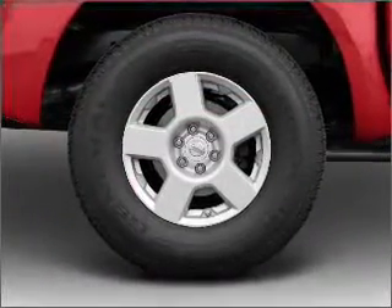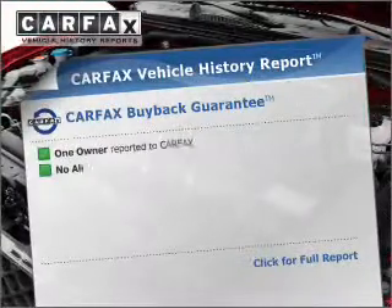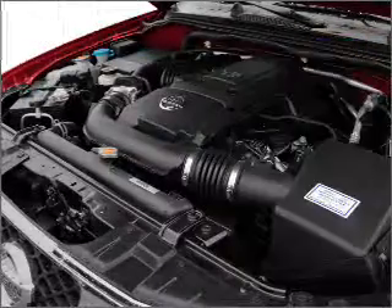The anti-lock braking system will help deliver you safely to your destination. This vehicle comes with a Carpax report, which reduces your buying risk by providing the vehicle's history before you purchase.